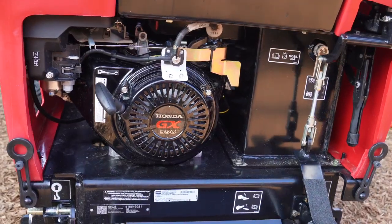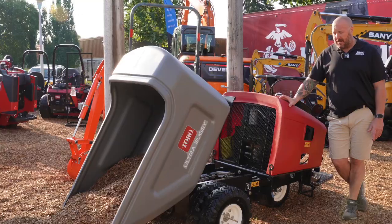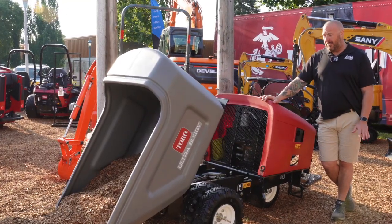Power in this beast is a Honda 11.7 horsepower gasoline engine. Makes nice light work. Don't have to worry about fumes either.